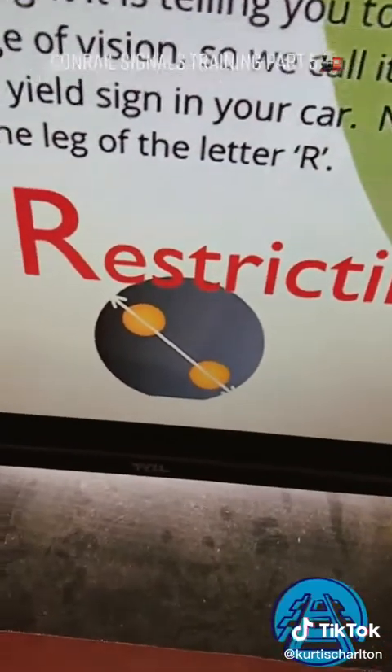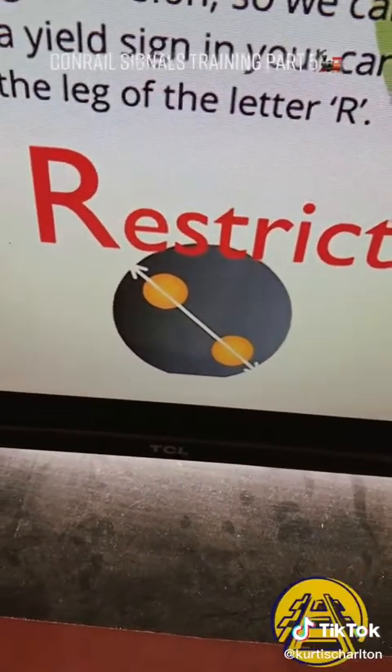Restricting. Anytime it is facing downward to the right.